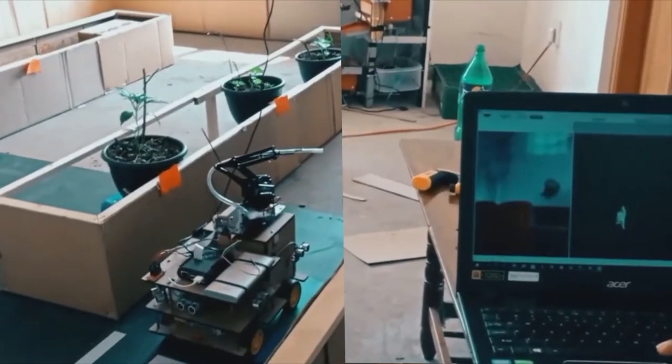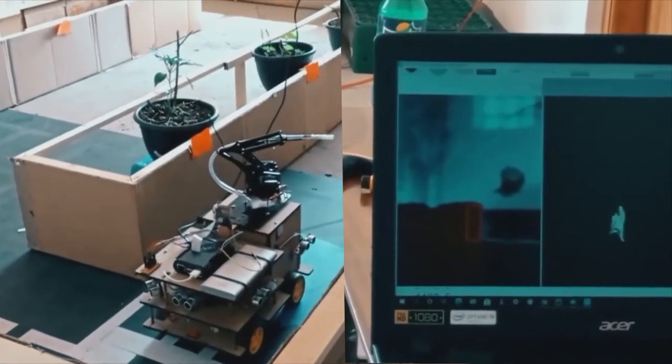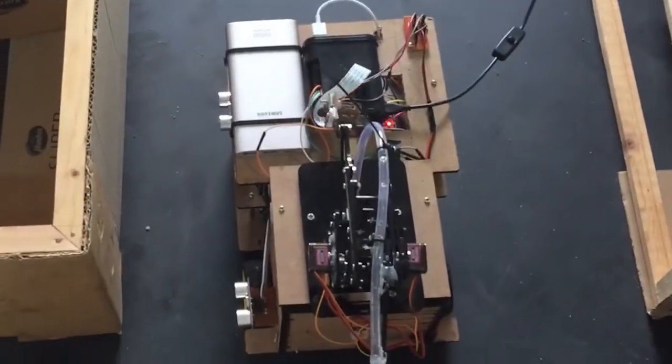The robot identifies the plant by sensing a red-colored label displayed in front of the plant. This label is captured through a Pi cam and analyzed through image processing. The camera turns in the direction of the bed automatically.